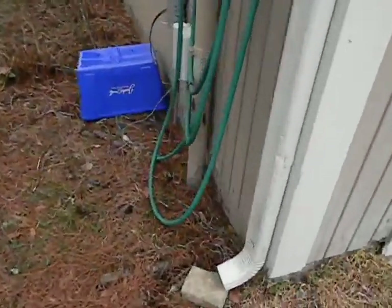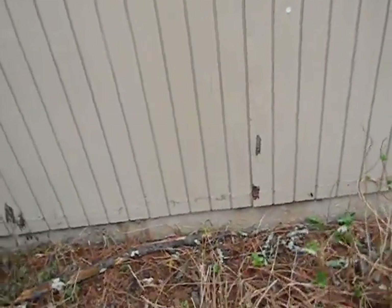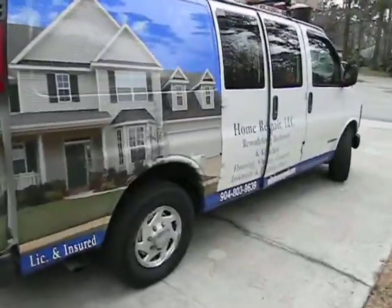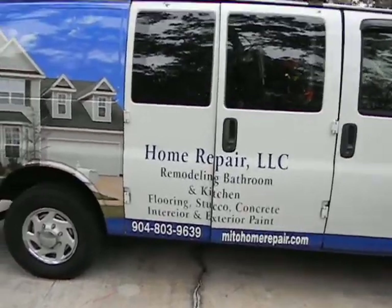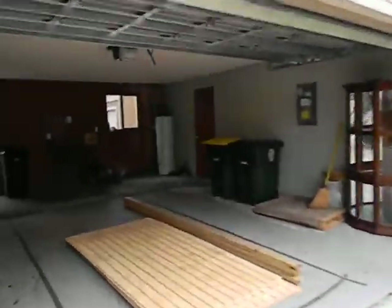There's a little bit of rot on that trim board and wood rot right here on this side. I've got to go back into the garage. That's my buddy Mata from Home Repair LLC — who would have thought that name hadn't been used?